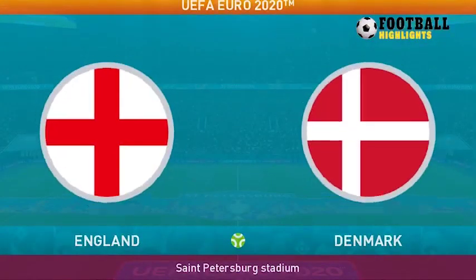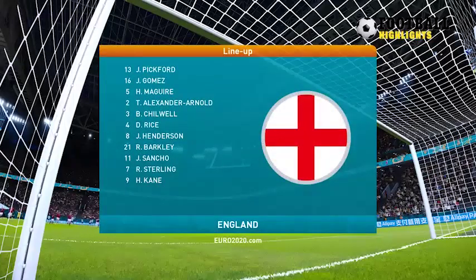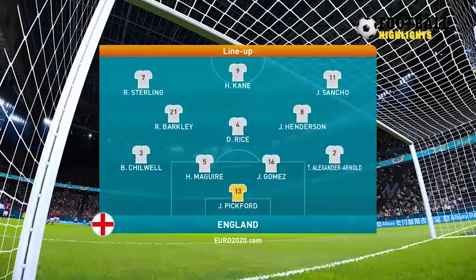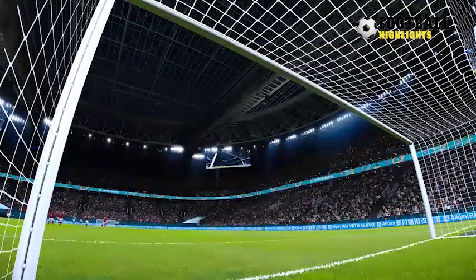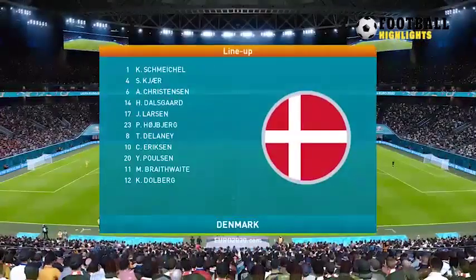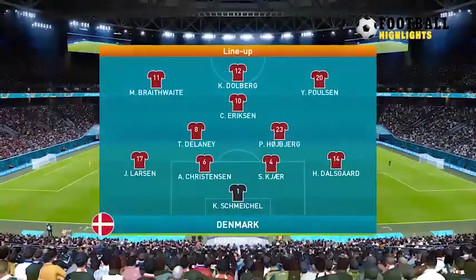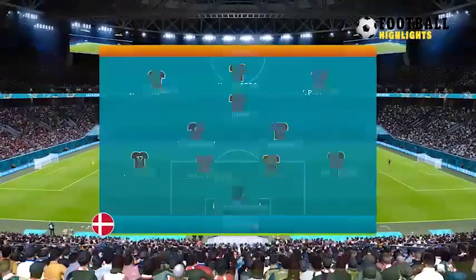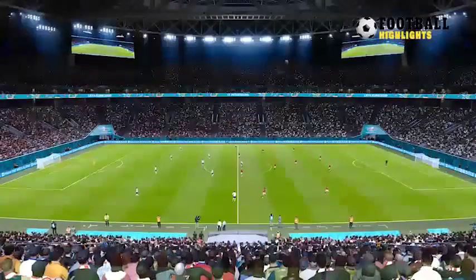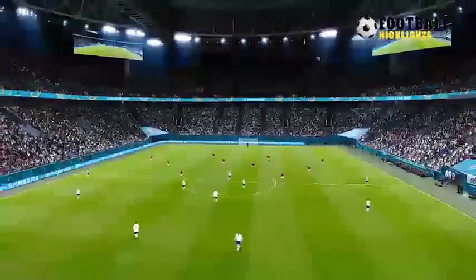Good evening and welcome on this most perfect evening for a game of football conditions. It does seem to be a 4-3-3, Jim.